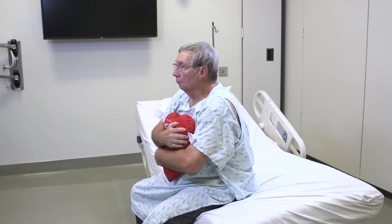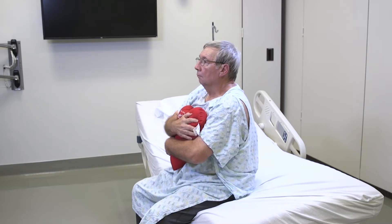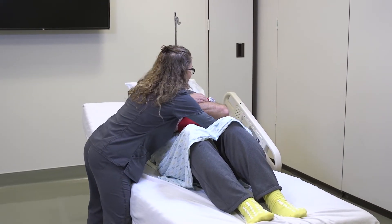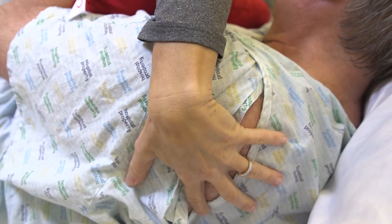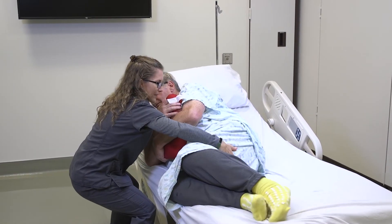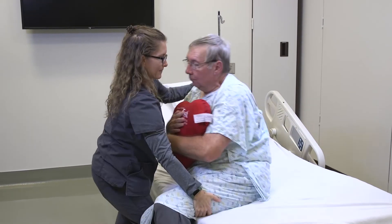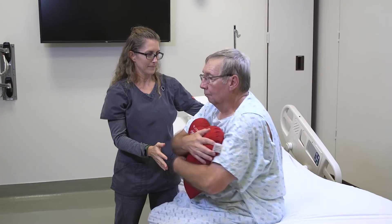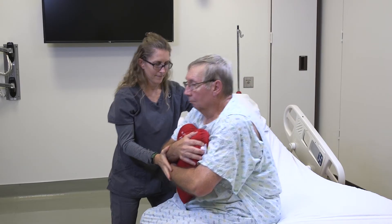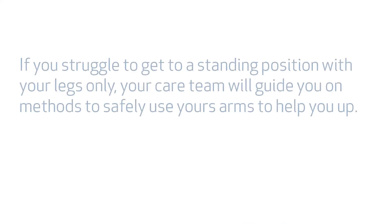Scoot your hips forward and place your feet flat on the floor. To get to a standing position off the bed, carefully lean forward with your nose over your toes and push up using your leg strength. If you need assistance getting out of bed, your caregiver can help you roll to your side by placing one hand on your hip and another on your upper back for support. They may then place an arm around your shoulder closest to the mattress and another at the back of the lower thighs to help pull your legs off the bed. When standing, your caregiver can place an arm around your upper back to provide support. They should be careful not to pull you up by your arm. If you struggle to get to a standing position with your legs only, your care team will guide you on methods to safely use your arms to help you up.